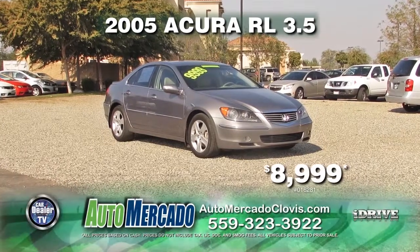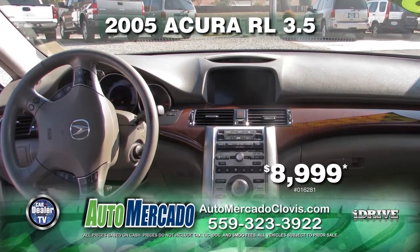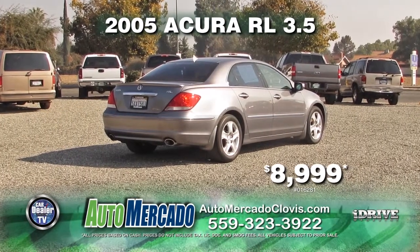Next up is a 2005 Acura RL 3.5. This vehicle is equipped with an automatic transmission, leather interior, moon roof, 6-cylinder engine, and 14 service records available for only $8,999.